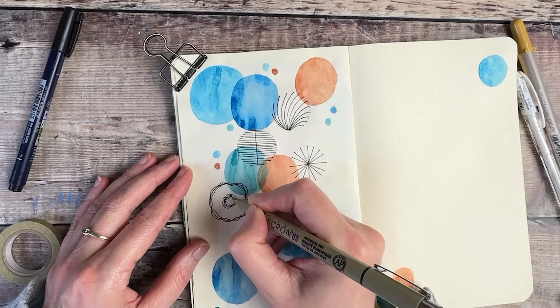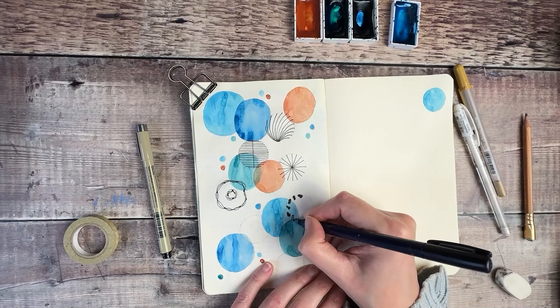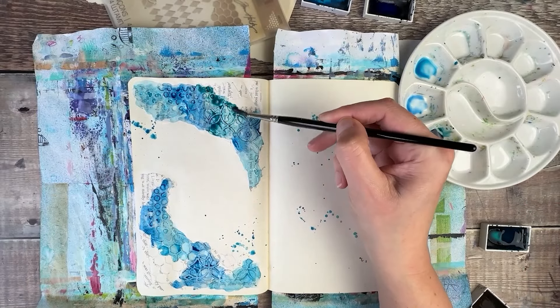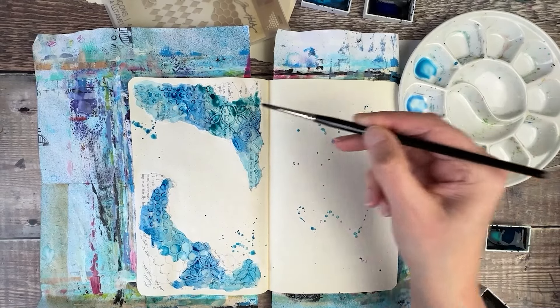We're going to be covering things like collage, mixed media using acrylic paint, adding doodling, watercolour, adding layers of paper, wax seals, adding napkins, pockets — just so many different things. Lots of my favourite creative techniques. I use that creative time in my journals to start thinking about what I want to write about on those pages. It relaxes my mind a little bit, takes me away from all of the tasks that I need to do, and allows me that time to focus in on what's important and how I want to be spending my days.